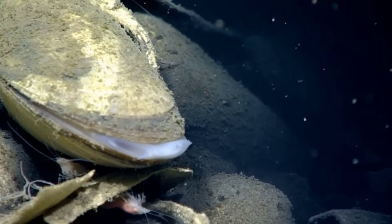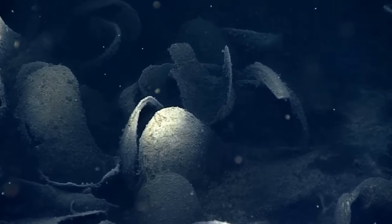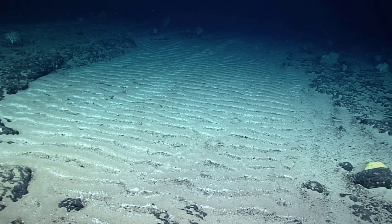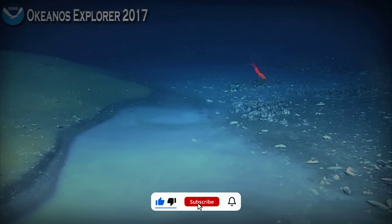Submersibles hover inches above the boundary and watch small animals test it, retreat, then disappear when they misjudge by centimeters. The ocean does not need teeth here. Density and chemistry do the work. If you enjoy learning that even water has a body count when it has had enough salt, feel free to like and subscribe.